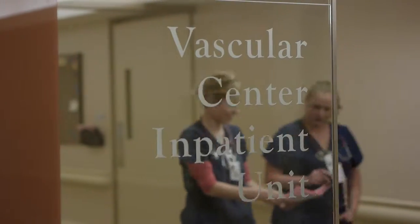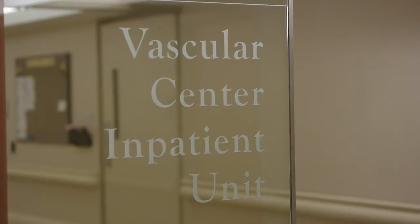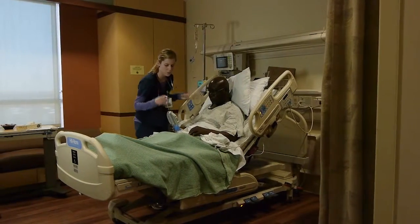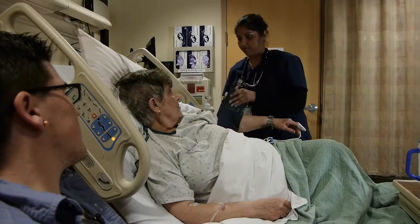Thank you for choosing the Department of Vascular Surgery at the Minneapolis Heart Institute. We're here to take good care of you as your abdominal aortic aneurysm, also called an AAA, is repaired.